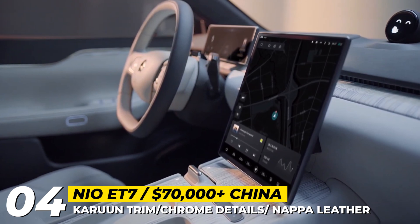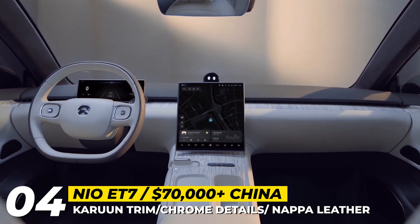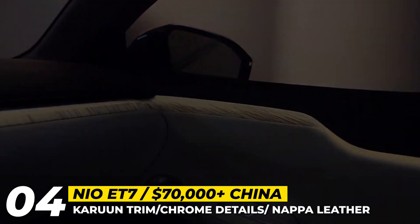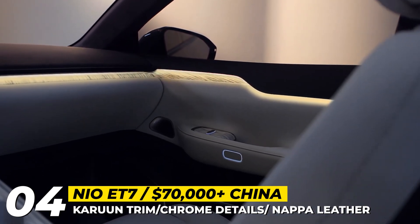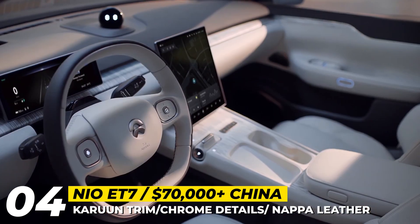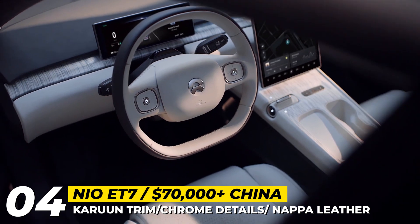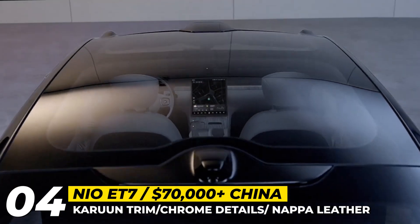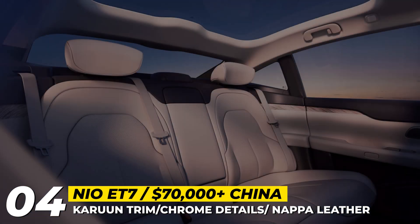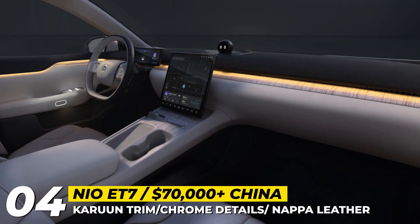NIO describes the cabin of the ET7 as spacious, refined and cozy. It blends together modern materials like renewable resin from tropical rainforests, Nappa leather and a microfiber headliner. The car has discrete air vents with aerofiltration and all of its seats are equipped with heating, massage and ventilation. The technology package includes the second-generation digital cockpit with a 10.2-inch screen, NOMI assistant and a 12.8-inch central infotainment. As standard, the ET7 is equipped with a 714-watt immersive Dolby Atmos sound system with 23 speakers and a 20-channel amplifier.